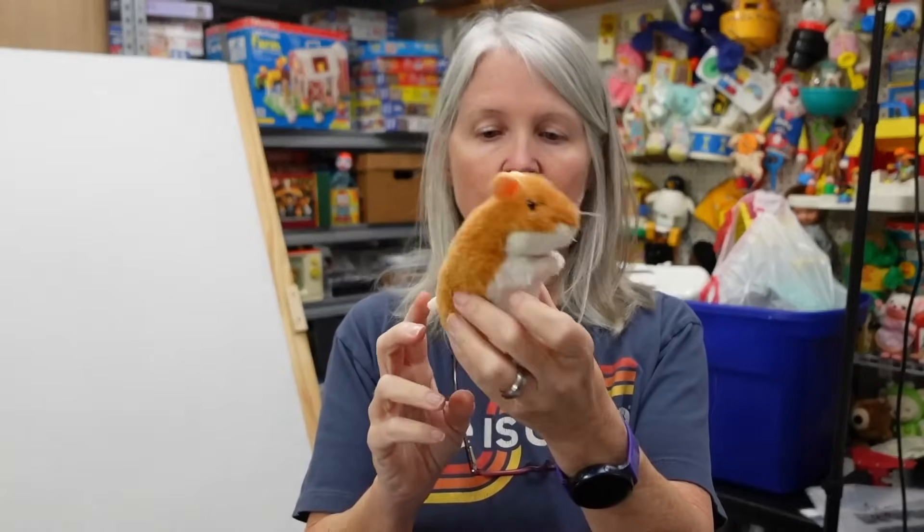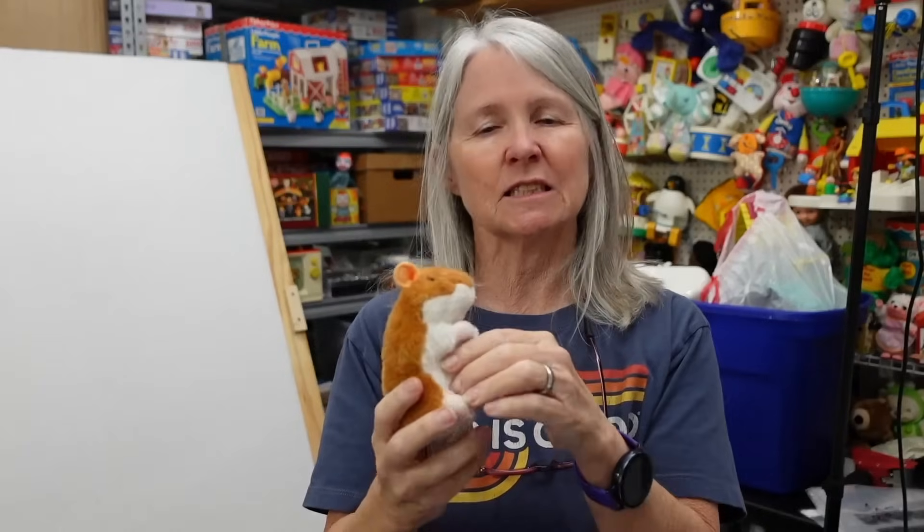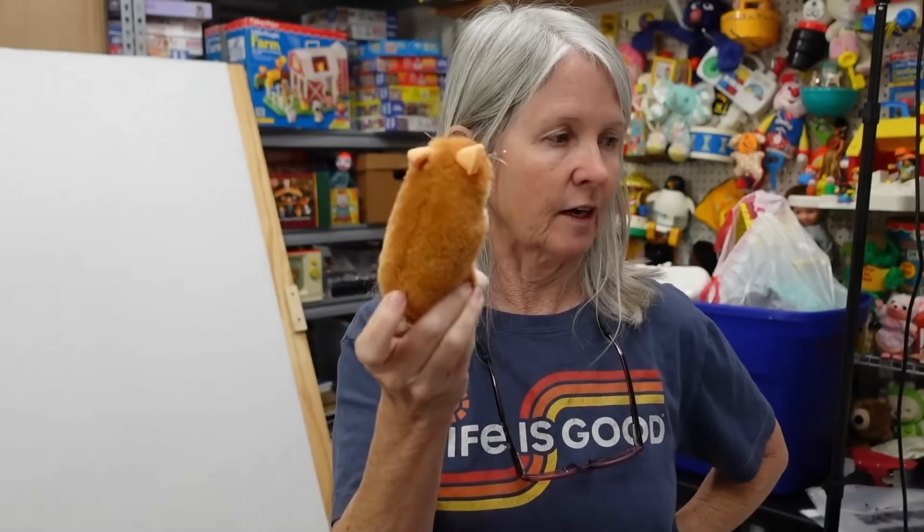I grabbed this little hamster because it's Douglas. It's still probably going to be like $7.95 or $9.95.